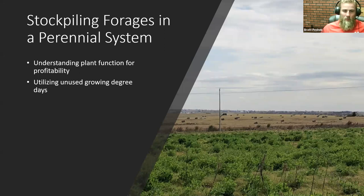Stockpiling forages in a perennial system — I love this picture. This is actually the Bermuda field I was managing at the time; it's heavily in spring peas, taken November 5th. Across the road you can see the neighbor baling Bermuda on November 5th. One real key on stockpiling forages in a perennial system is understanding your plant function for profitability. Utilizing unused growing degree days can be a real benefit, and understanding when your peaks and valleys are can be critical for overseeding. I don't like overlapping a whole lot on seasons.